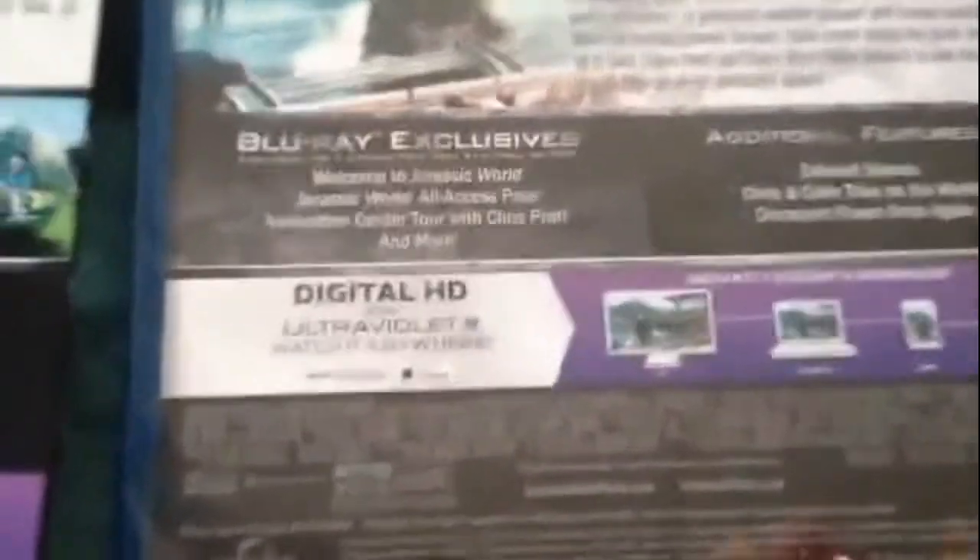Rated PG-13 for intense sequences of science fiction violence and peril. And it's 125 minutes.